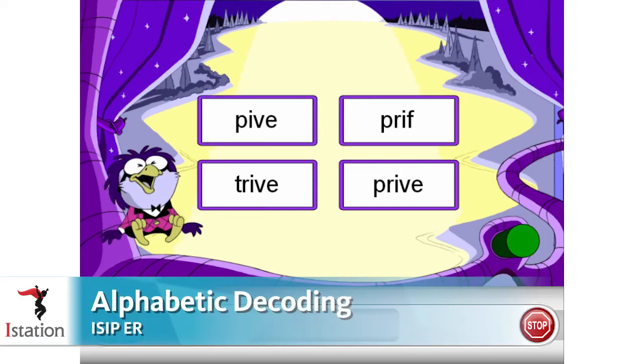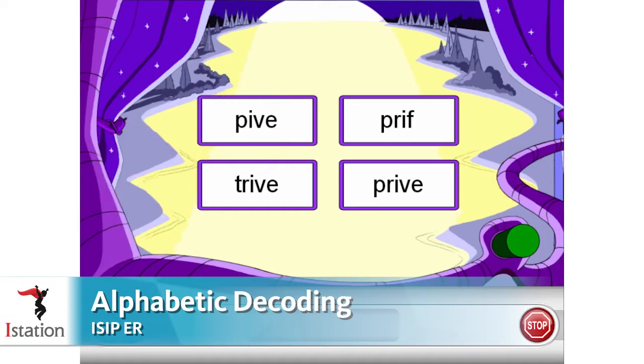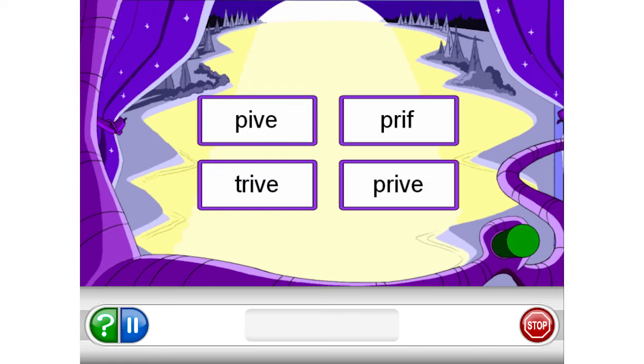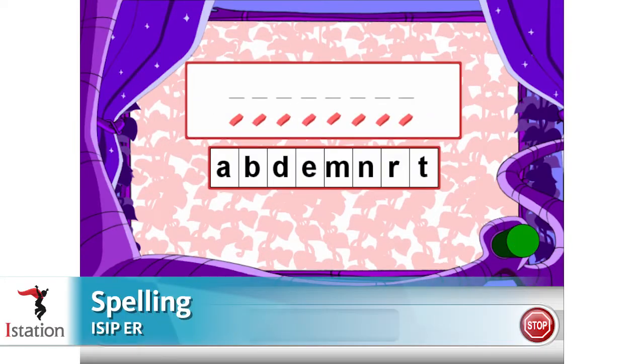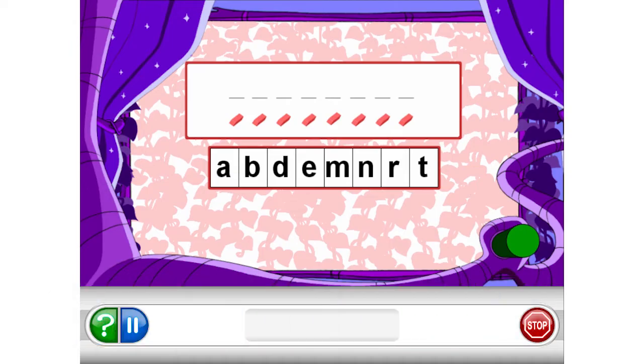Alphabetic decoding — students are asked to choose and identify words. Spelling — students spell the word dream, used in a sentence: last night I had a scary dream. Dream.